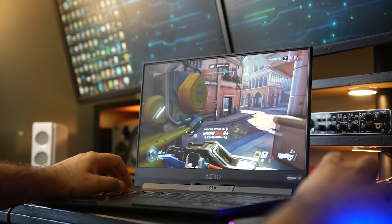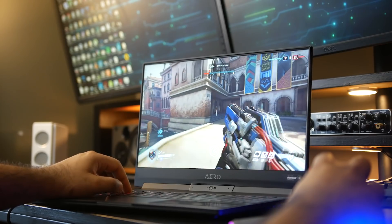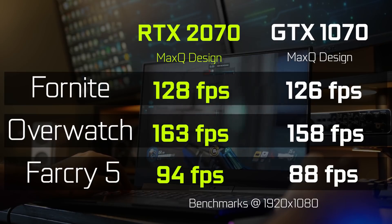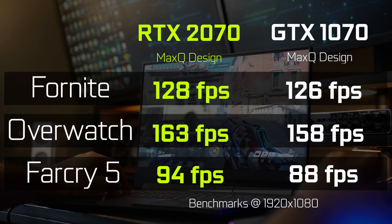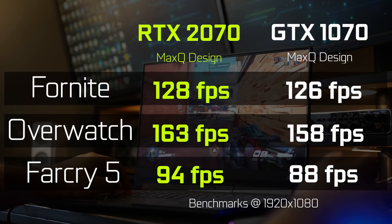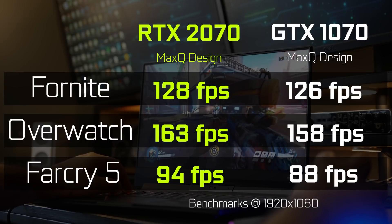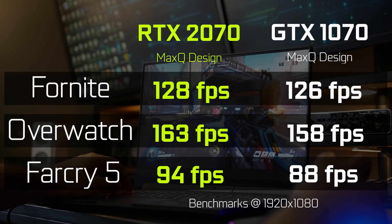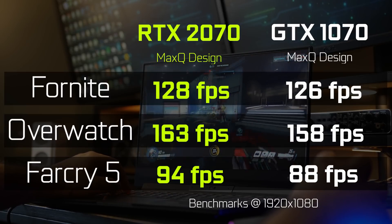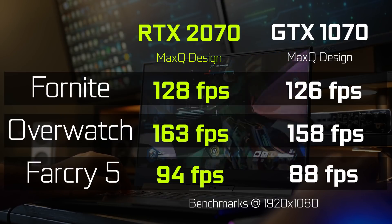Now if you take a look at the performance benchmark results of the 2070 Max-Q compared to the previous generation 1070, you're going to be pretty disappointed — there's actually not a huge performance difference on most competitive gaming titles like Fortnite, Overwatch, and Far Cry 5. You're getting anywhere between a two to four percent increase on average, so it's not a significant difference. If you already have a laptop with a 1070 Max-Q, you're probably not going to need to upgrade to something with a 2070 — there's not going to be a huge difference between the two based on our experience.